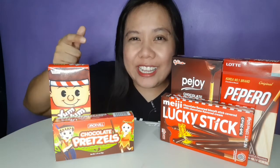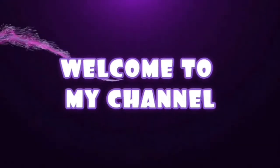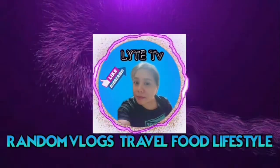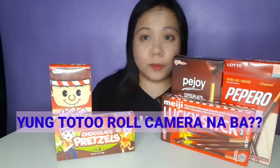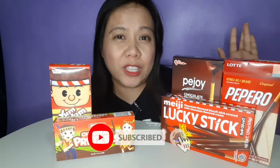Hello guys! Welcome back to my channel! So, let's see what we are going to do with food treatment. Okay guys! Welcome back! So, don't forget to subscribe, like, and share this video if you like it!